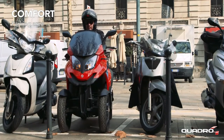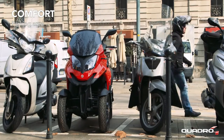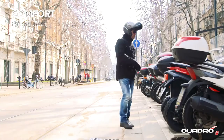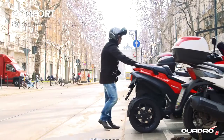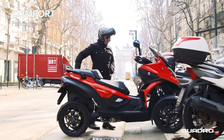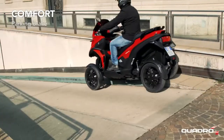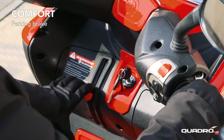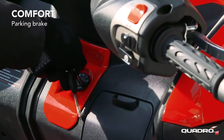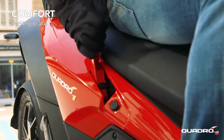To find parking for Quadro 4 isn't an issue. In addition, with very narrow spaces, Quadro 4 can be maneuvered easily and safely. Quadro 4 is easy to park in any condition. The combined use of the rollover lock and parking brake allows Quadro 4 to be blocked even on slopes.